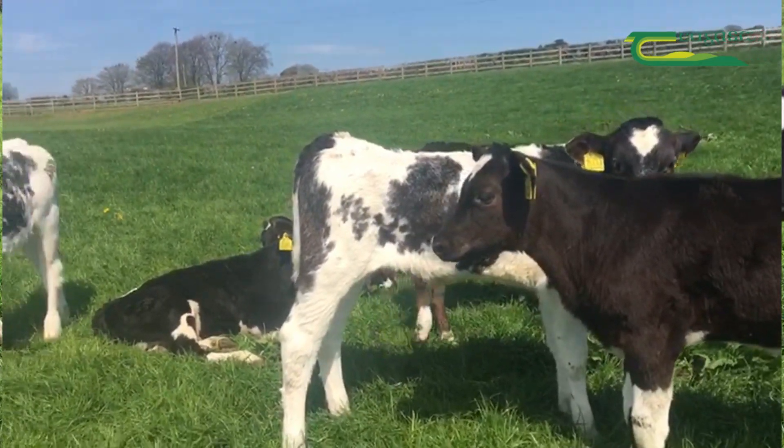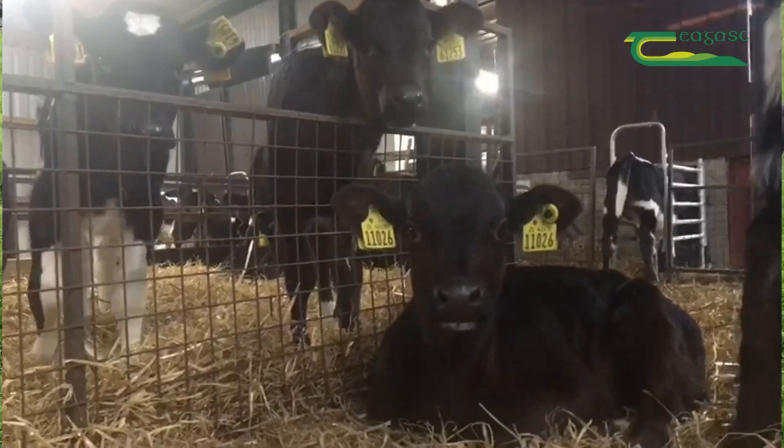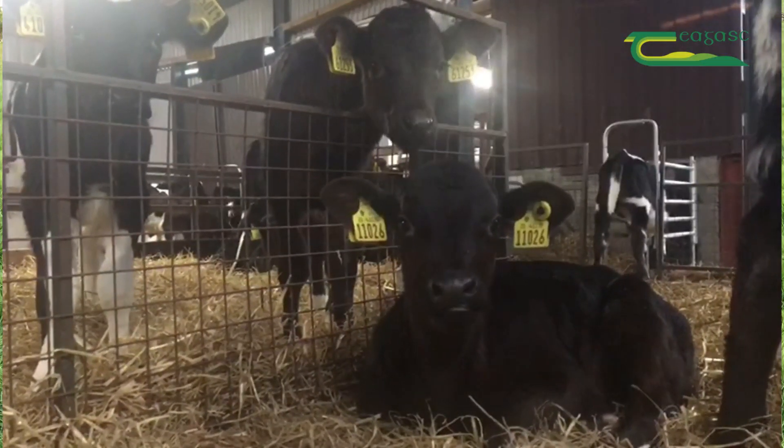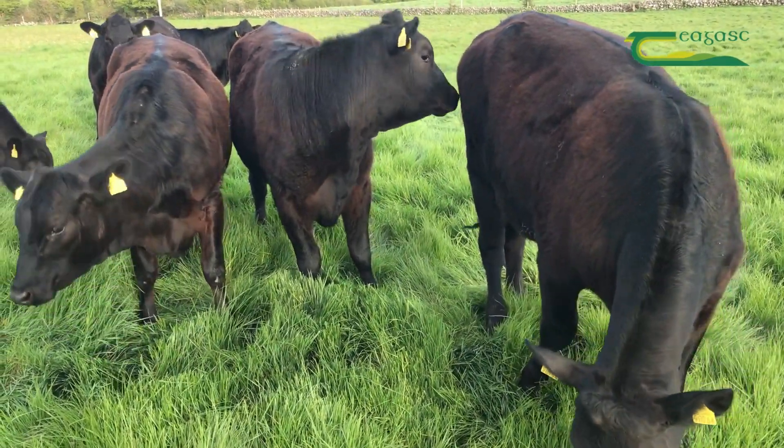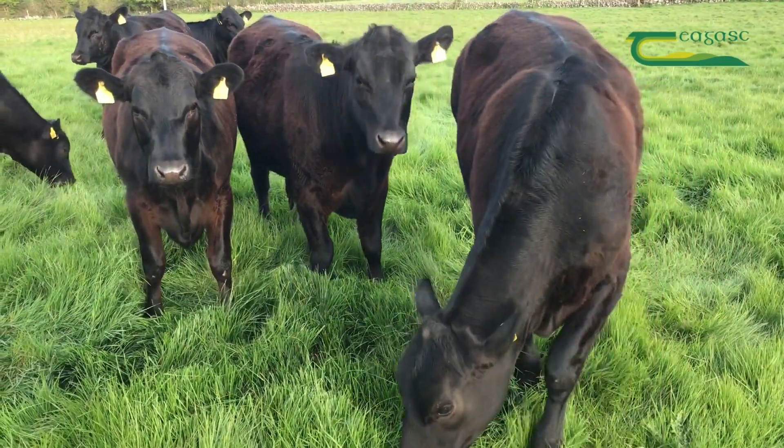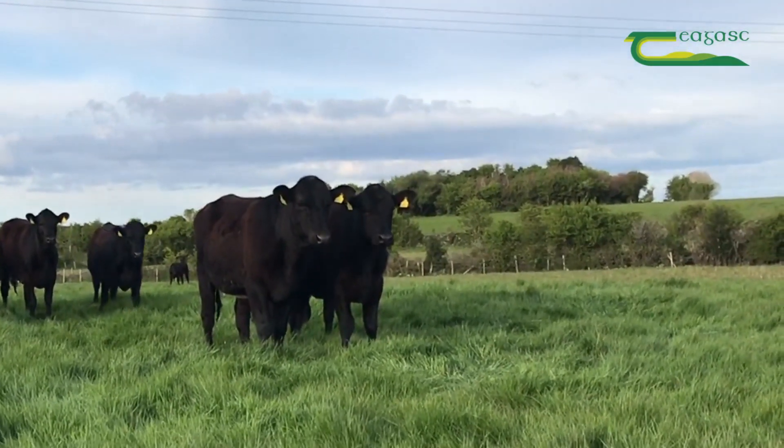The first question to be answered is: what is the Dairy Beef Index? The Dairy Beef Index, or DBI, is a breeding tool which was launched by the ICBF in January 2019, and its main aim is to improve the quality of beef animals coming from the dairy herd.